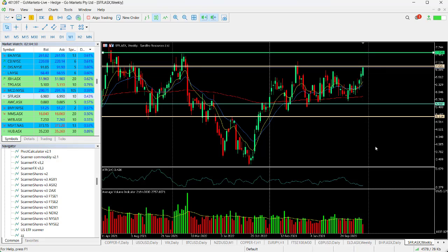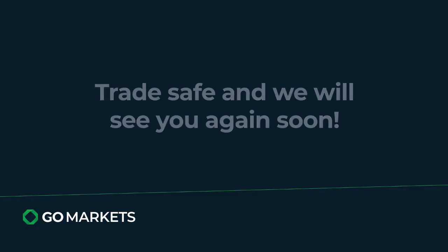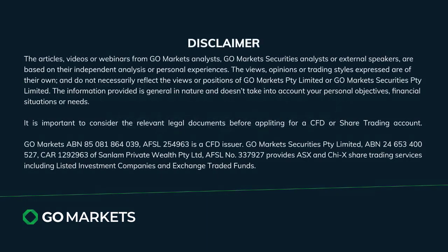Want to see where it closes and certainly have a look next week also. Copper prices may push through key levels as well, which will help this stock. Trade safe and see you again soon. Bye bye for now.